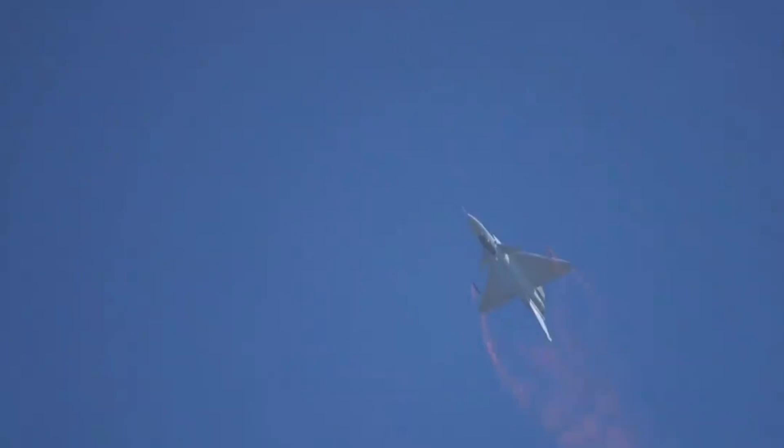China has already demonstrated three-dimensional vector thrust nozzles on a J-10B, and it looks like two-dimensional nozzles will soon be deployed.